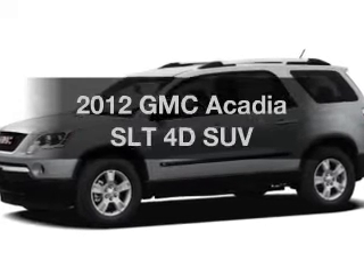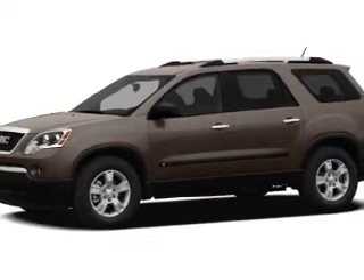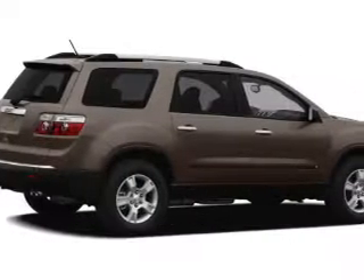Introducing the 2012 GMC Acadia. If you're looking for a first-rate auto, this one could be yours today with a reliable engine that responds smoothly to its 6-speed automatic transmission.